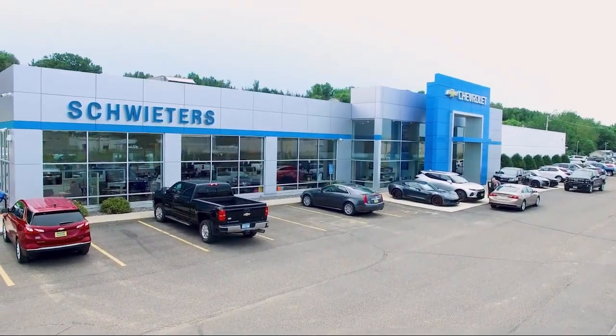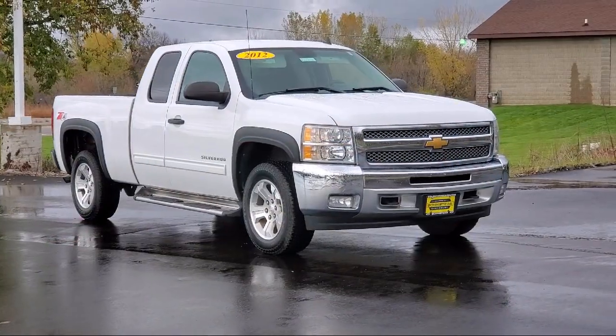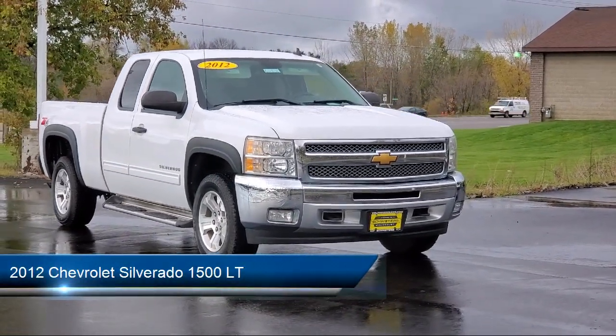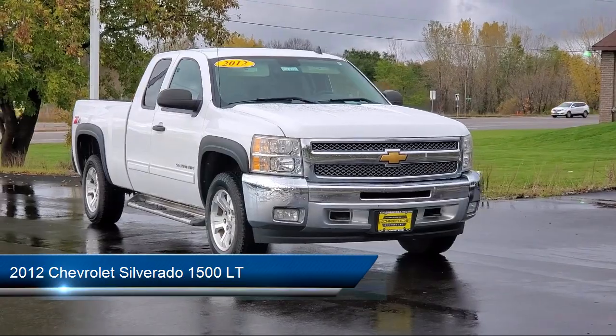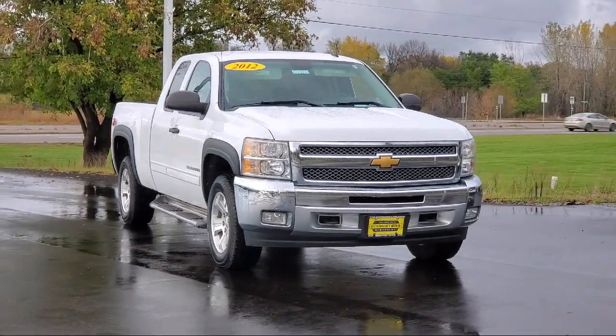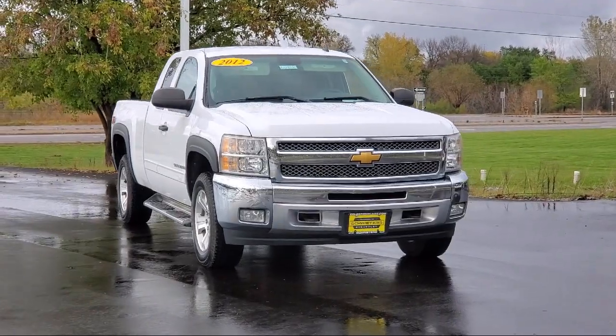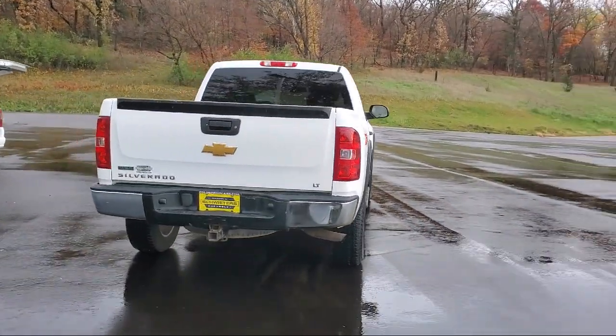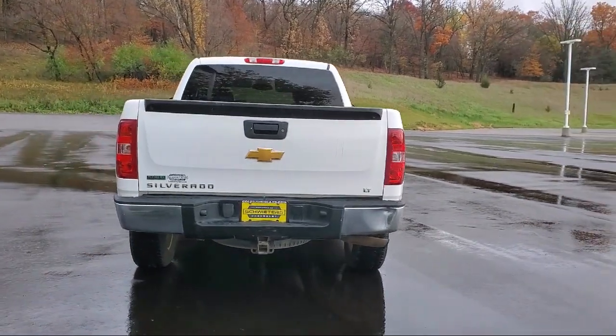Welcome to Schweder Chevrolet of Cold Spring, and here's a look at another one of our great vehicles in inventory. It comes equipped with keyless entry, air conditioning, traction control, CD player, power windows, cruise control, heated side mirrors, daytime running lights, power door locks, tilt steering wheel, and much more.